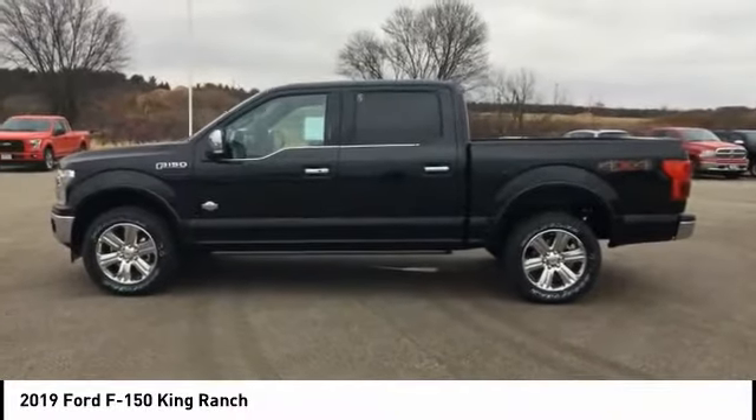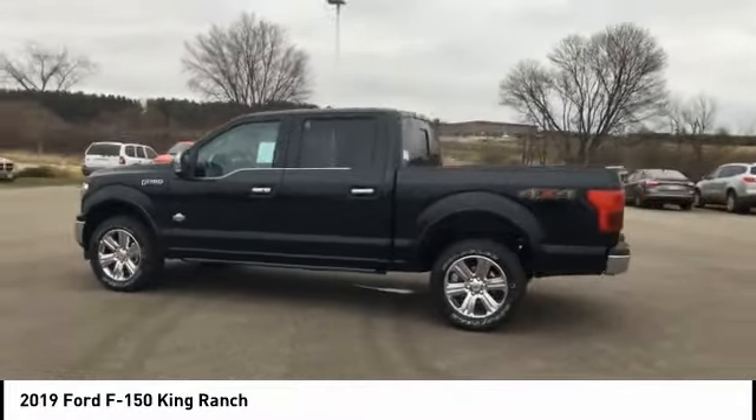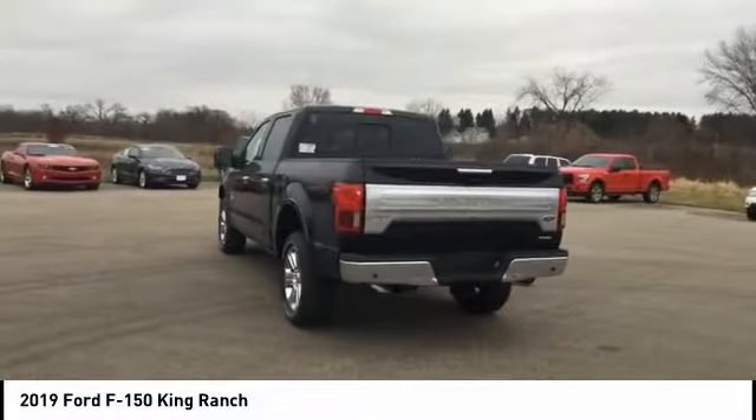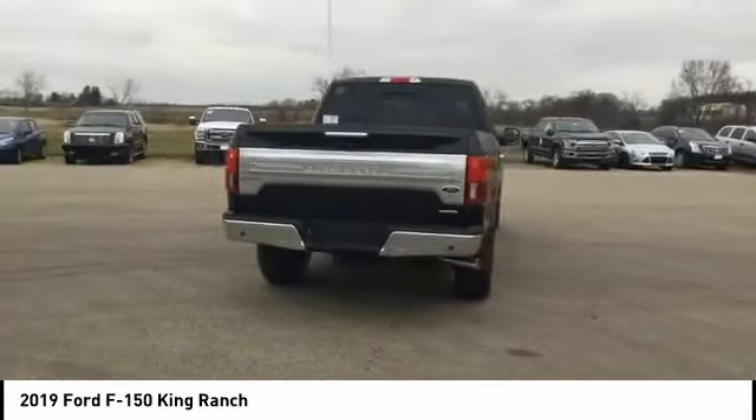Stop by and take a look at the 2019 F-150. A Ford F-150 knows how to handle any situation. It's built to follow orders, no whining, and is priced below $65,000. This vehicle has less than 100 miles.